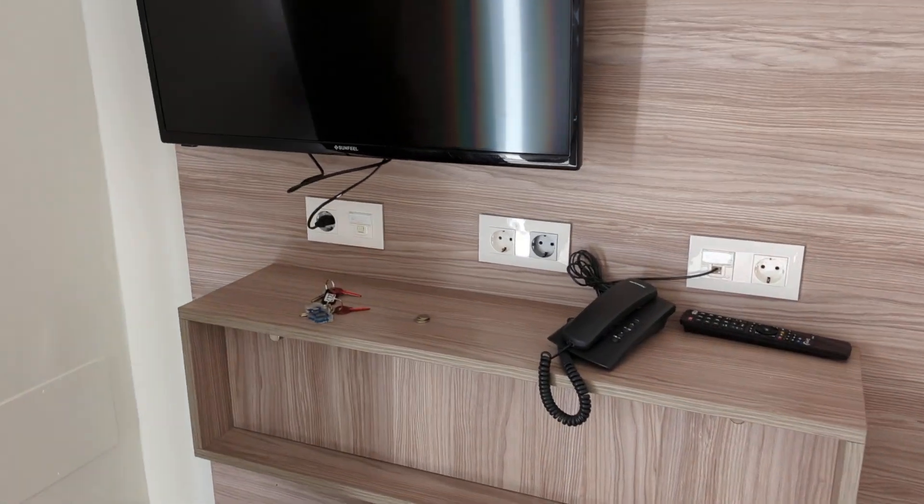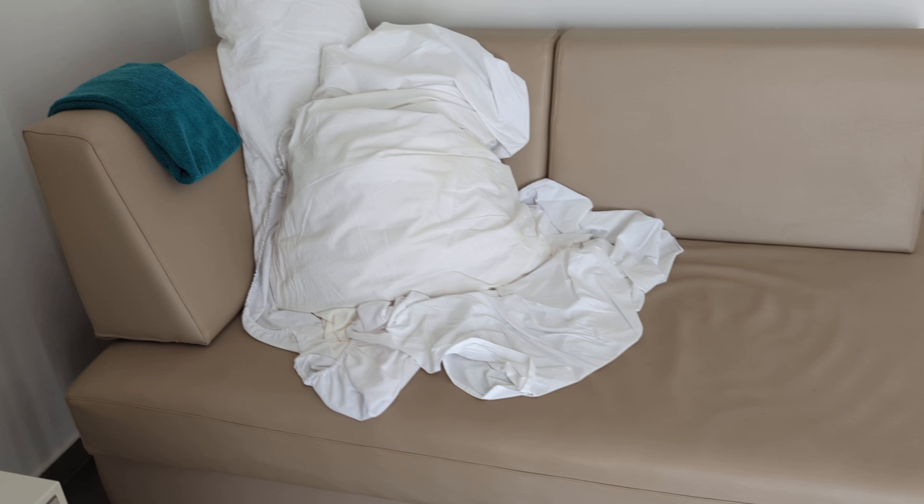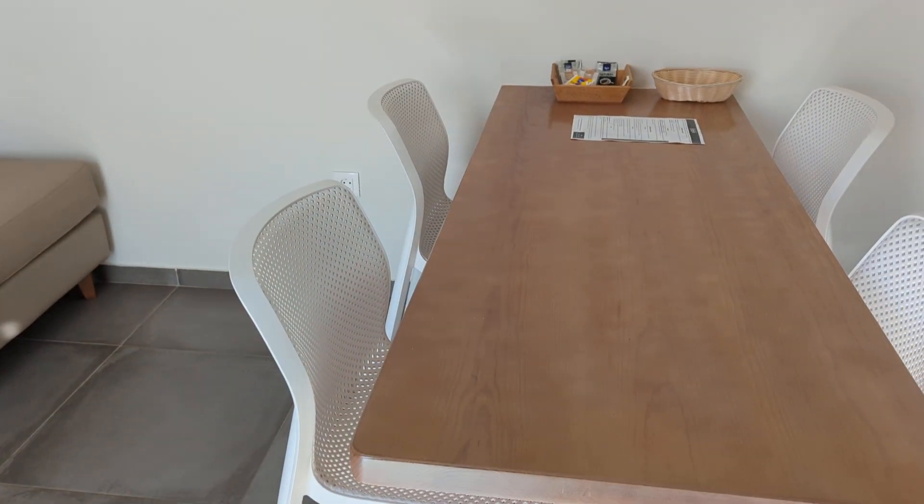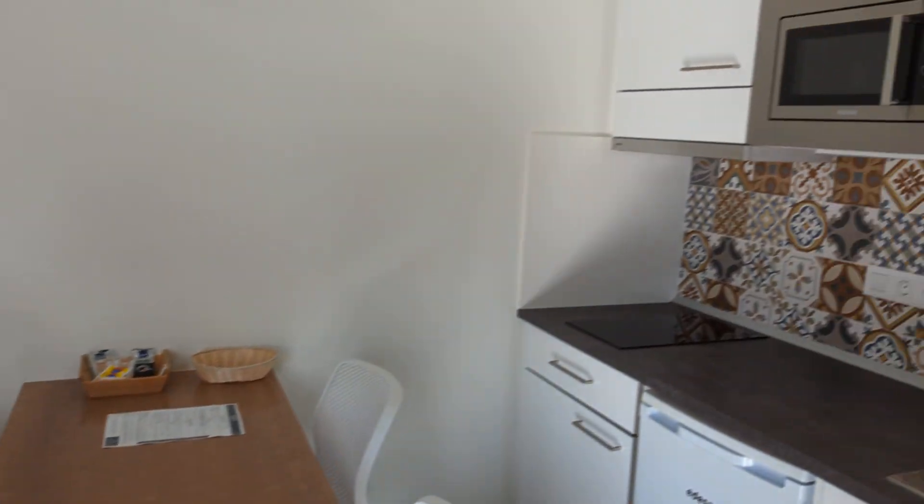Got a TV, phone for reception, a pull-out sofa bed. Is it pull-up? I think it's pull-out, allegedly. We didn't need to.